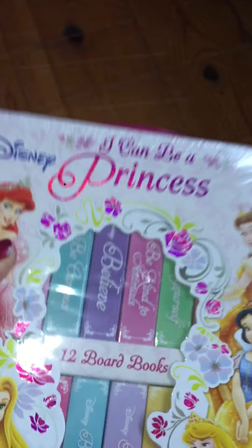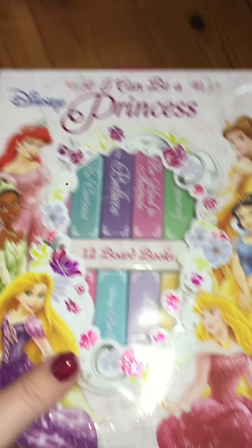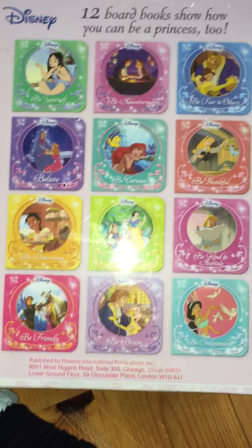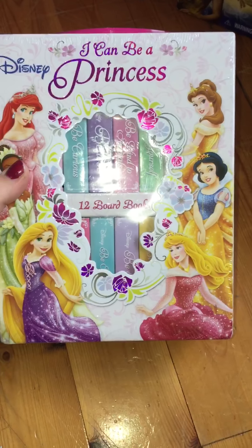We got her these - now she will be three after Christmas but I absolutely love these and I had to get them. They are like baby books but I feel like she's three and she's still learning new words, so I think this would be good for her. These are all the books you get with it. I just love it, I think it's adorable. It comes with a little library and everything, I think it's so cute.